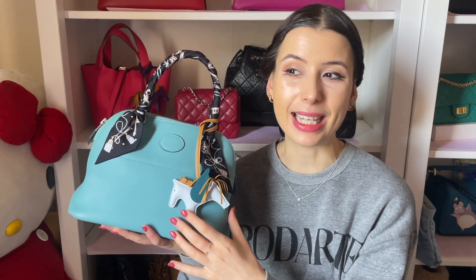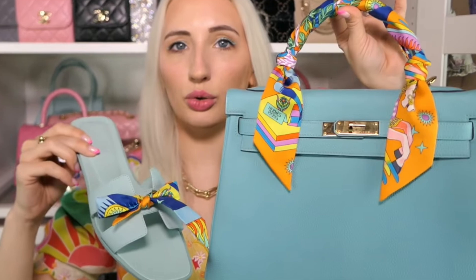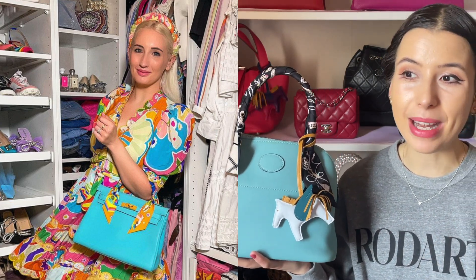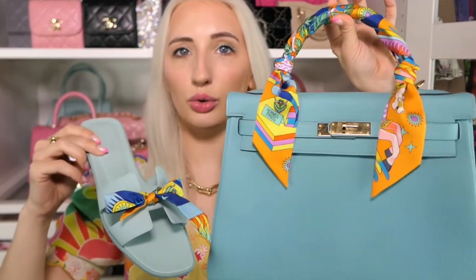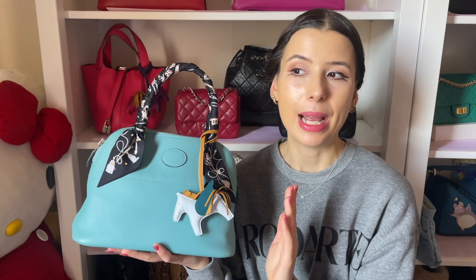The reason I purchased this Belted is because I really like the color Blue Atoll, and I'd noticed other YouTubers unboxing bags in Blue Atoll. Morgan Brit Butler recently unboxed a Kelly 32 in Blue Atoll and it was stunning. She styled it in a beautiful floral dress with a really bright twilly — rich orange and blues — and it really brought out the brightness in the blue. That inspired me.